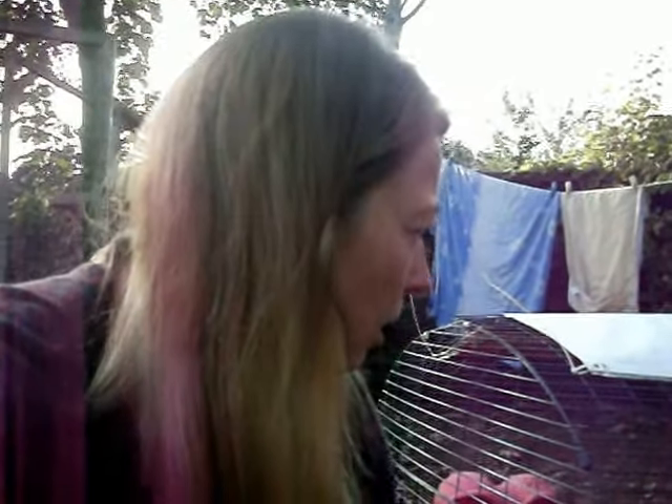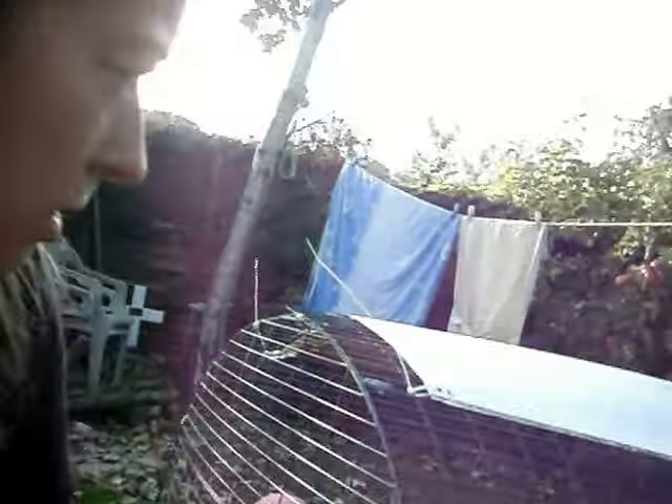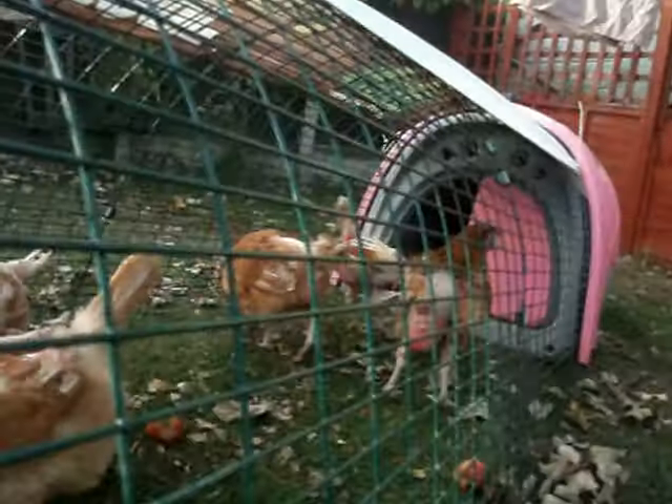Come back next week and I'll show you their progress. Hopefully there'll be a few more feathers coming through. Also, I've had lots of eggs this week as well, so it's been really good. Say bye chup-chups.